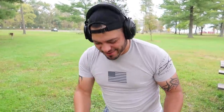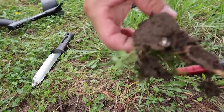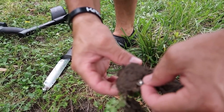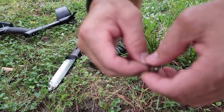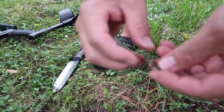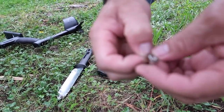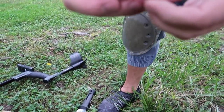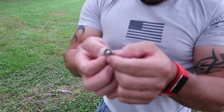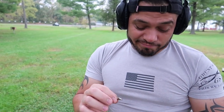Ok, primer hallazgo hoy, Joey. Vengan para que vean. Oh, what's that? I don't know — it looks like an earring. It's an earring, baby! It's beautiful. Look at that. Les dije, gente, este parquecito está lleno de muchas cosas. Así que a ver de qué se trata esto — ¿será de plata? Sea lo que sea, se va conmigo.